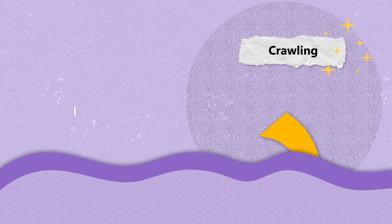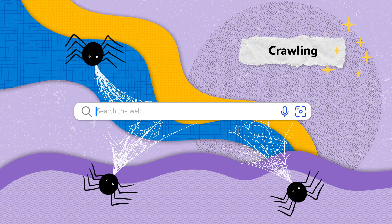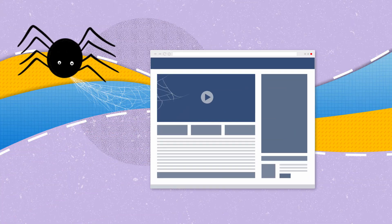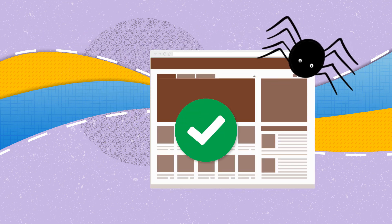The first task is crawling. Search engines deploy programs known as crawlers or web spiders to find new or updated web pages. These crawlers explore the web by following links from one page to another, discovering new or updated pages to add to the search index.